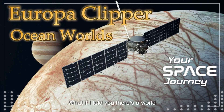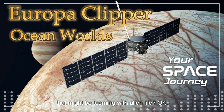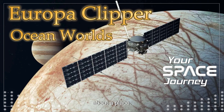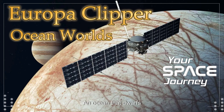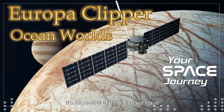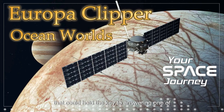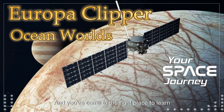What if there's a world right here in our solar system that might be teeming with alien life? We're not talking little green men. We're talking about a place where a hidden ocean exists beneath a shell of ice — an ocean that dwarfs all of Earth's oceans combined. Today we're diving deep into the world of Europa, one of Jupiter's most fascinating moons. It's incredible to think this celestial body could hold the key to answering one of humanity's biggest questions: are we alone in the universe?